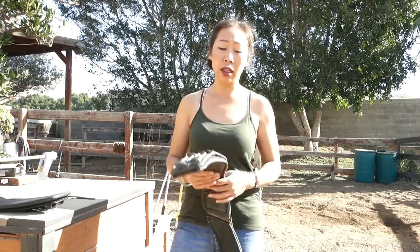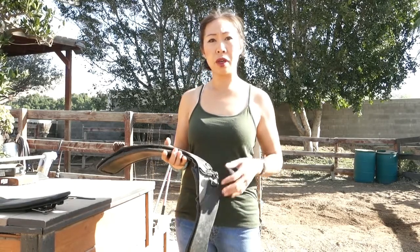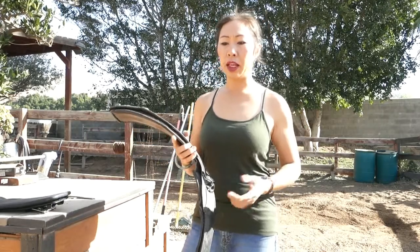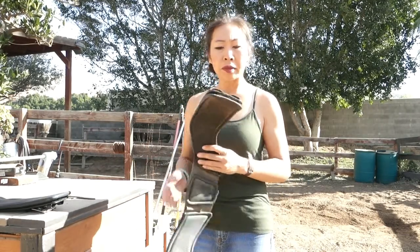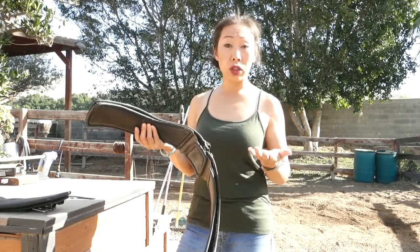As far as customer service, top notch — the guy was super nice to talk to and deal with. These girths have a one-year warranty, which mine was a little bit over at a year and two months, but it was fine and they sent me a new girth. I just have to send this old one back to them at my cost and then my credit card won't get charged.